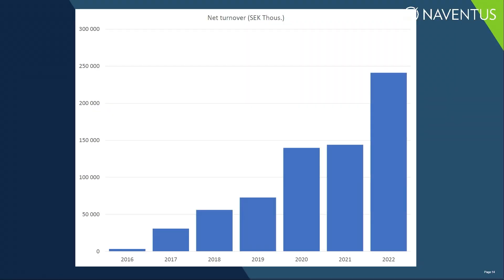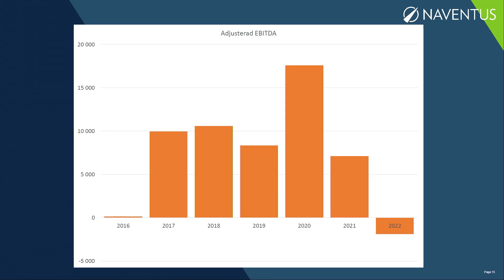We were established in 2013 and have slowly but steadily been building the company since then. Last year we had a turnover of close to 250 million, and we expect to grow significantly more this year. Our adjusted results as measured by EBITDA — 2022 was a somewhat disappointing year, due to several non-recurring costs and investments which we don't expect to see again in 2023.